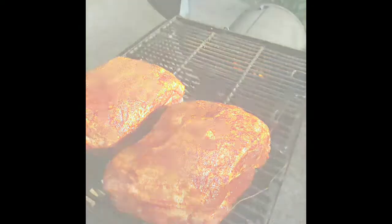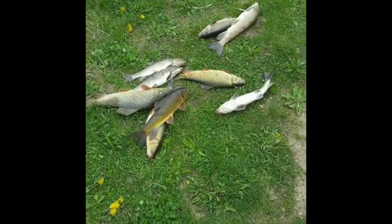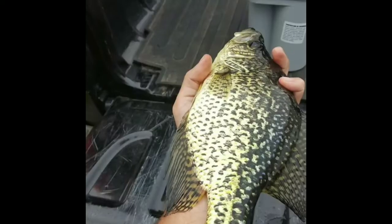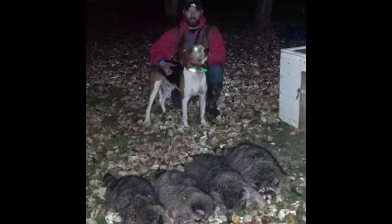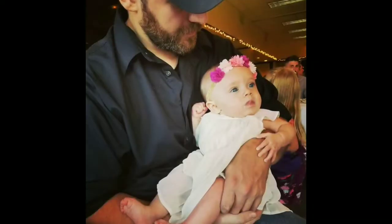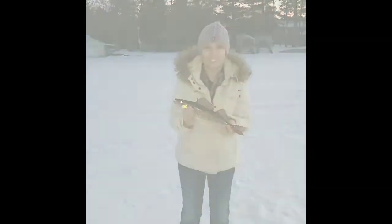Welcome to Northwoods, Wisconsin. How's it going, everyone? Welcome back. I'm back with another video today. I live in a house in a town that's surrounded by water.